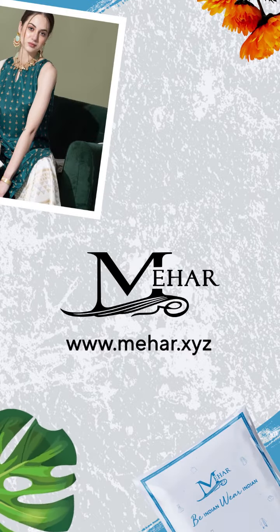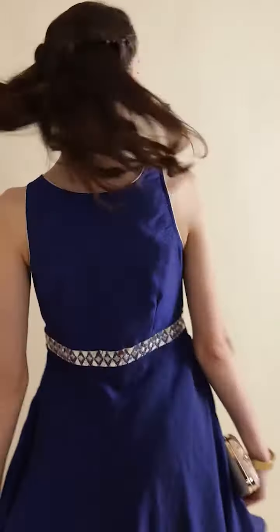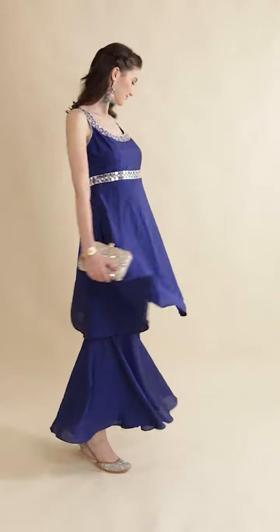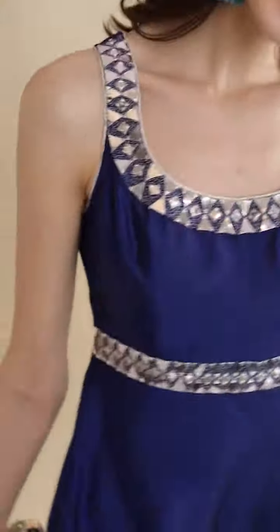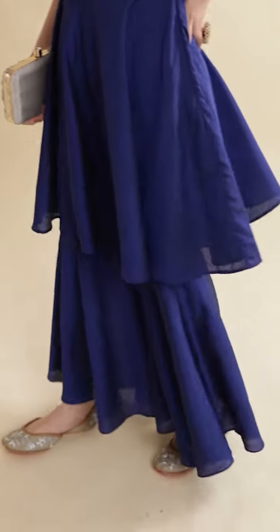Welcome to Meher, a world of fashion where traditions are fused with modern aesthetics. This wonderful sharara set made by Meher designer is a royal blue color garment, looks vibrant and eye-catchy. Perfect to make you stand out in any occasion. There's mirror work detailing over neck and waistline which makes it even more beautiful. The sleeveless pattern and the flair makes it a worthy style for summer weddings.